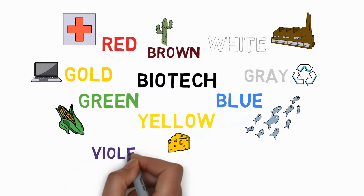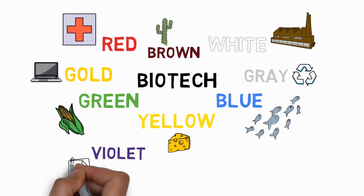Violet biotechnology has everything to do with laws, patents, and ethics, because biotechnology introduces a whole range of new regulations and societal considerations. Think about genome editing with CRISPR-Cas9, designer babies, and a lot of ethical questions, as well as patents protecting new developments — all of that is gathered under violet biotechnology.